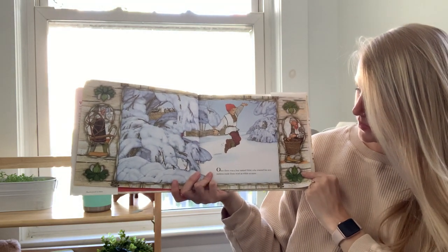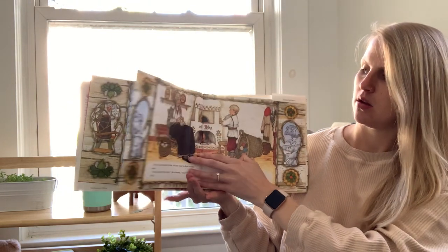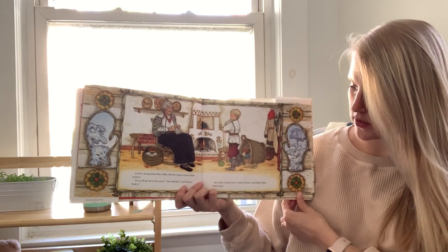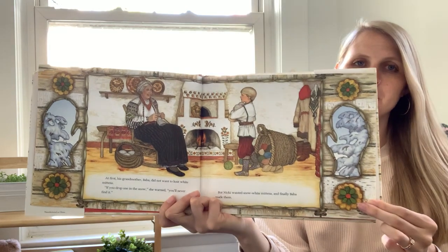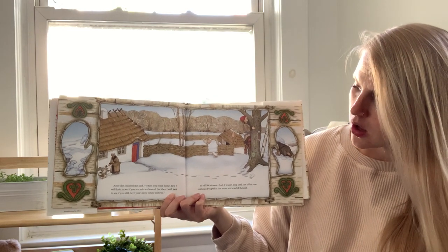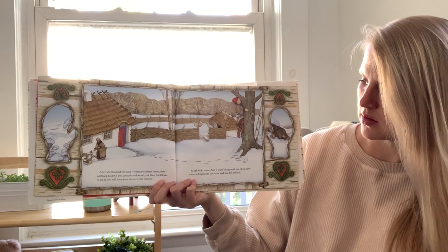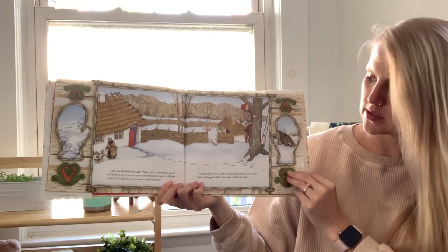Once there was a boy named Nicky who wanted his new mittens made from wool as white as snow. At first his grandmother, Baba, did not want to knit white mittens. If you drop one in the snow, she warned, you'll never find it. But Nicky wanted snow white mittens and finally Baba made them. So off Nicky went and it wasn't long until one of his new mittens dropped in the snow and was left behind.